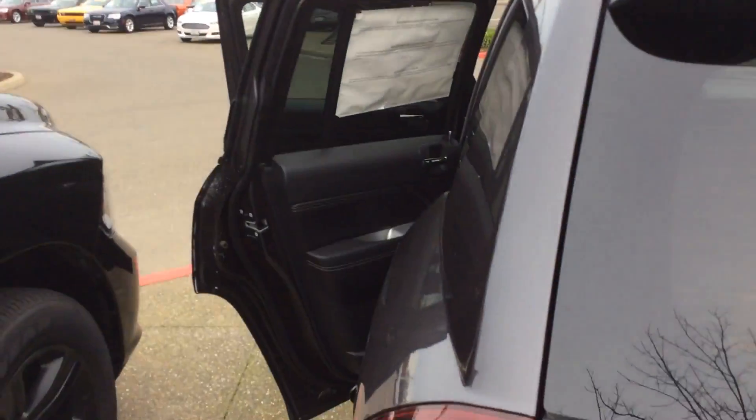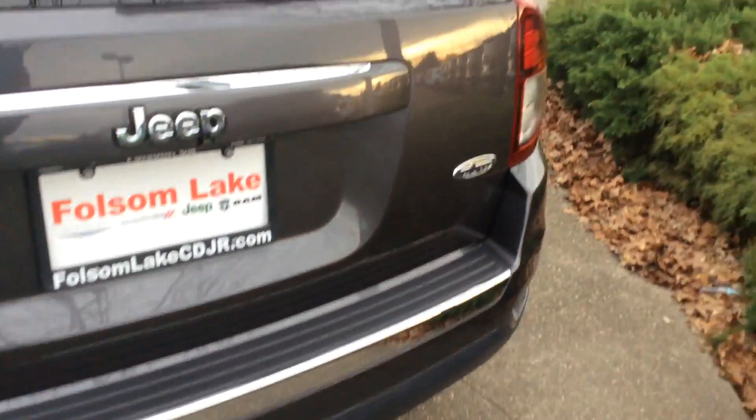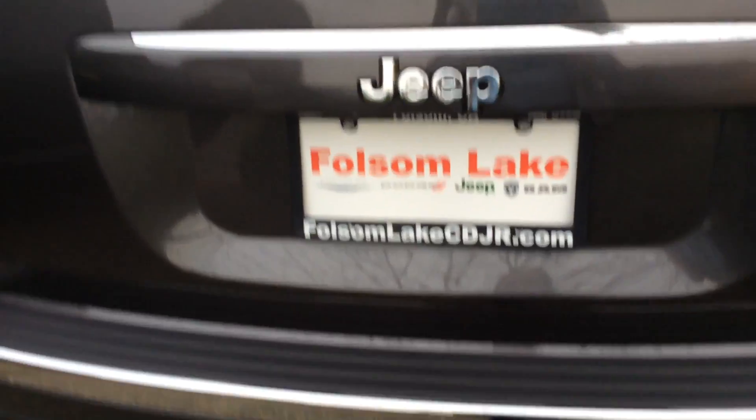Super spacious. I'll go ahead and show you the back seat here. Here at Folsom Lake Chrysler Dodge Jeep Ram, home of the car dock, 916-850-1444.